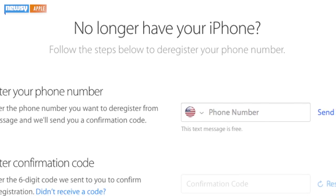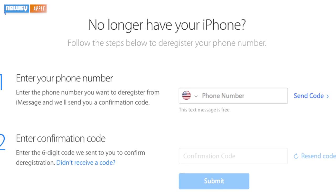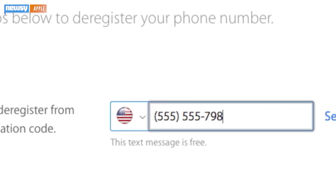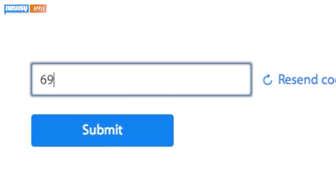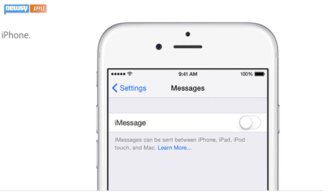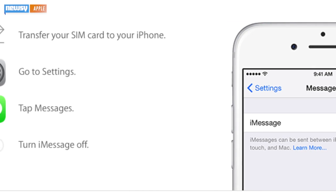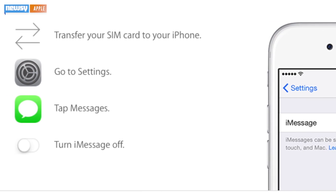Now it's a bit easier to make the switch. Apple has created a special support page for deregistering phone numbers from iMessage. You enter your phone number, receive a confirmation code, enter said confirmation code, and click submit. The company also reminds users if they've still got their old iPhone handy, they can deregister via the phone's settings app — you just slide the switch on iMessage.